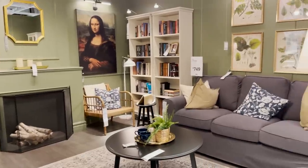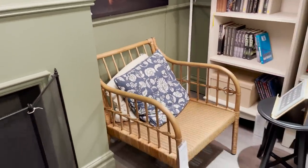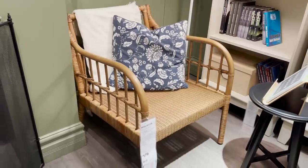This green room always catches my eye. There's always so much good stuff in it but I just noticed this new chair here. I love this little woven chair. It adds this laid back summery look to a space and it's just $179.